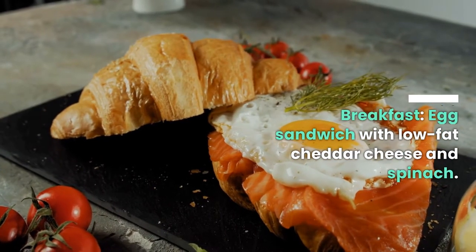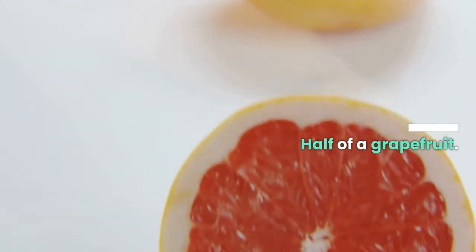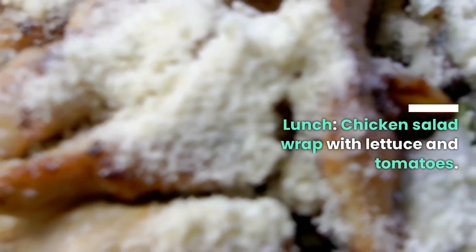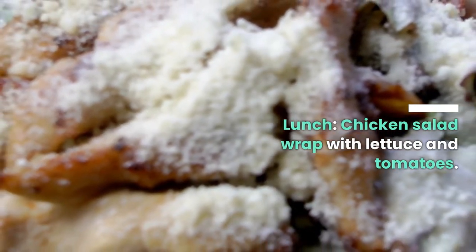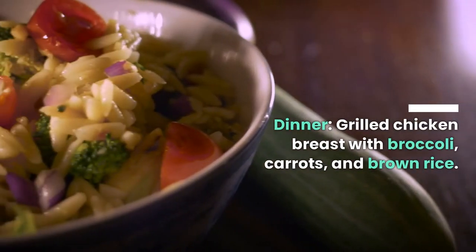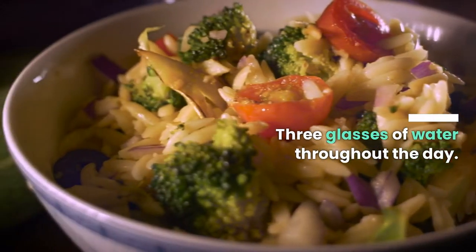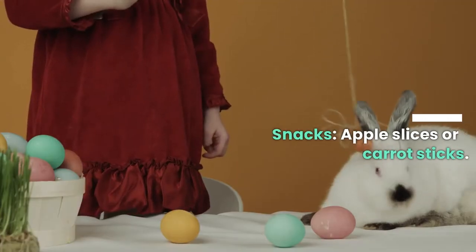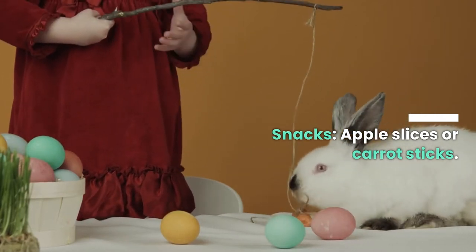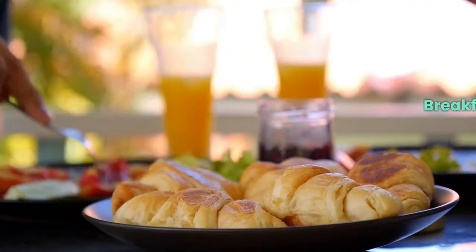Day one. Breakfast: egg sandwich with low-fat cheddar cheese and spinach, half a grapefruit, two glasses of water. Lunch: chicken salad wrap with lettuce and tomatoes, two glasses of water. Dinner: grilled chicken breast with broccoli, carrots, and brown rice, three glasses of water throughout the day. Snacks: apple slices or carrot sticks, one glass of milk optional.